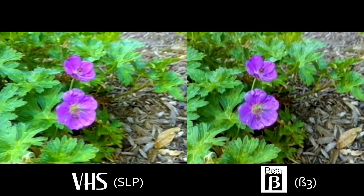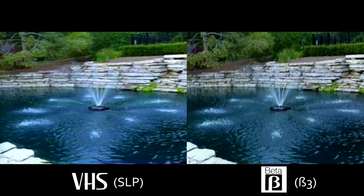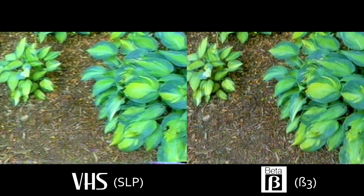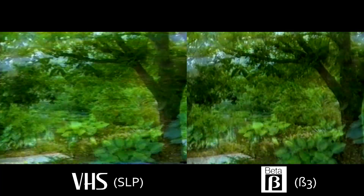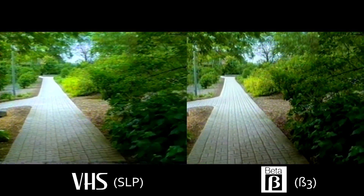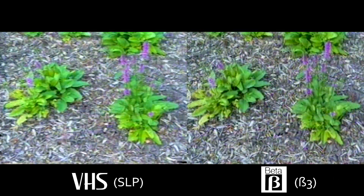The beta machine which made these recordings has a high amount of wow and flutter in the audio at beta 3, and that is probably due to bad filter capacitors in the capstan motor power supply. However, as we exhaustively discussed in the last video, comparing beta 3 to SLP is almost wrong, as recording time is comparable between beta 3 and VHS LP. SLP provided recording time far, far longer than any beta 3 deck.